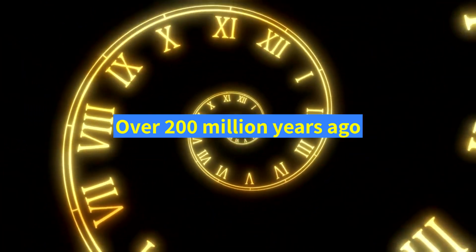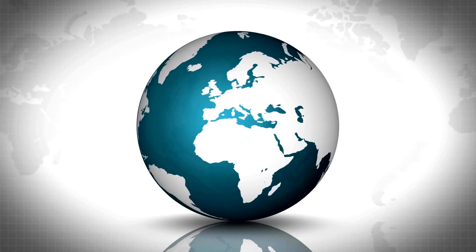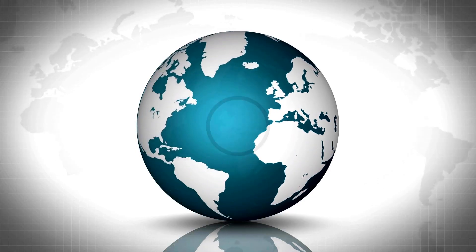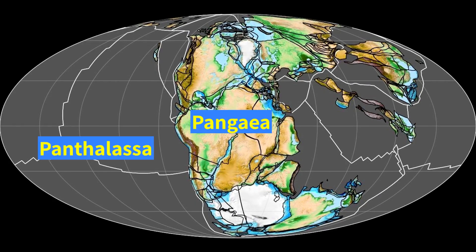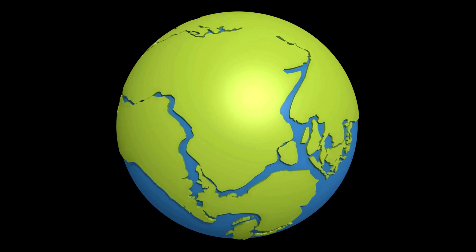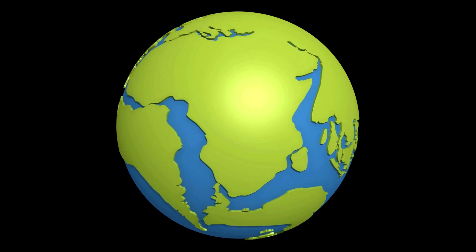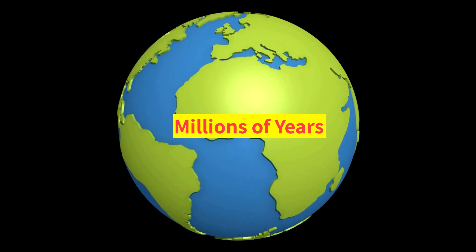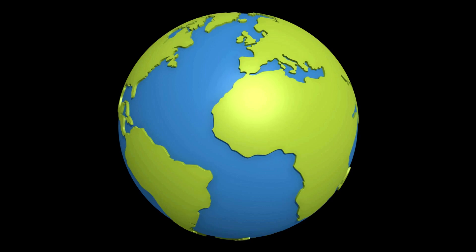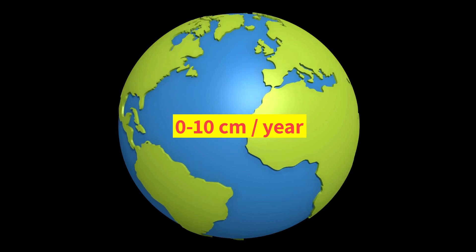Let's go over 200 million years in the past when Earth did not used to have seven continents. Rather, there was just one supercontinent called Pangaea, which was surrounded by the superocean Panthalassa. The Earth's internal tectonic plate movements caused Pangaea to break into multiple parts. This process took millions of years because the relative movement of the plates typically ranges from 0 to 10 centimeters per year.